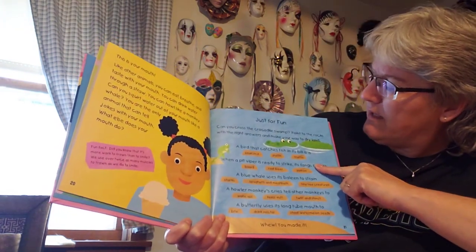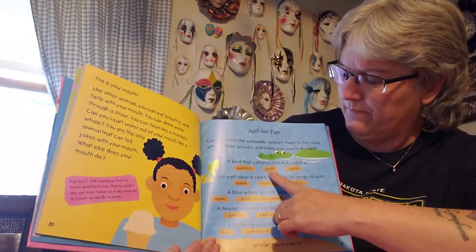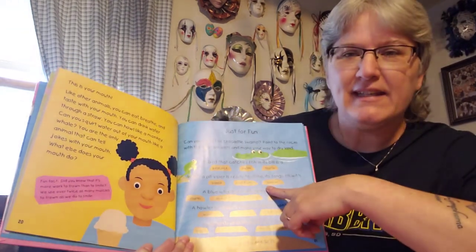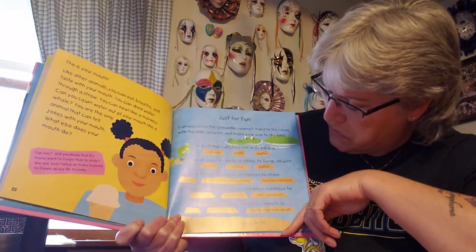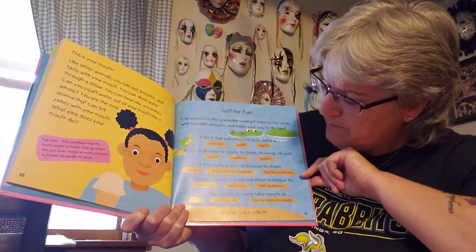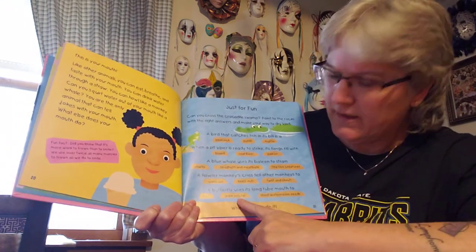And this is just for fun — can you cross the crocodile swamp? Point to the rocks with the right answers and make your way to dry land. A bird that catches fish in its mouth is a puffin. When a pit viper is ready to strike, its fangs fill with poison. A blue whale uses its baleen to strain tiny sea creatures — remember those little ones called krill that they eat? A howler monkey's cries tell other monkeys to keep out. A butterfly uses its long tube mouth to drink nectar.